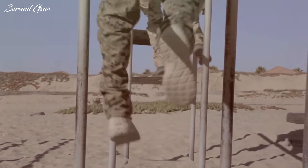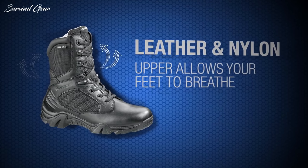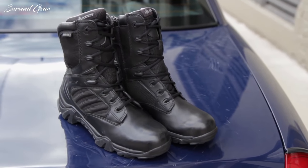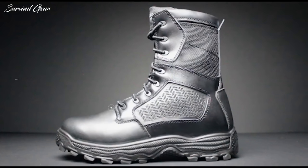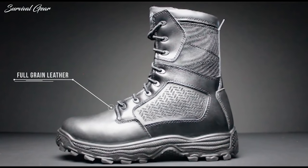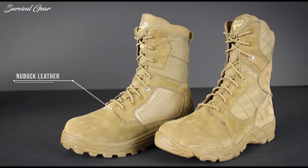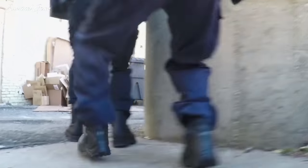Tactical boots are especially worn by soldiers or persons involved in law enforcement. Originally designed for boot camp, tactical boots are now a must-have for anyone planning on working in rugged terrain. Military grade footwear should be comfortable, durable, and provide maximum support. These are the best tactical boots available on the market right now.